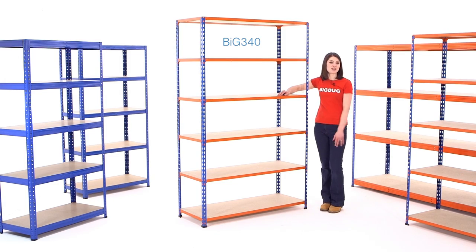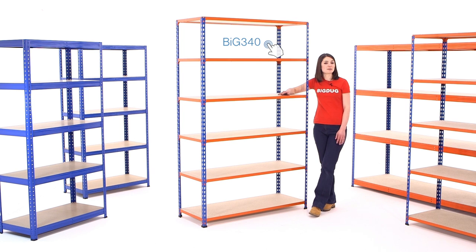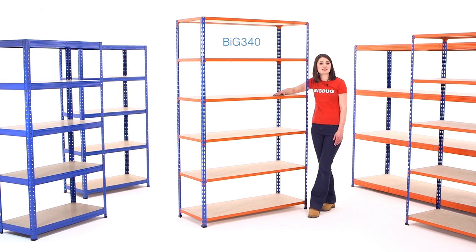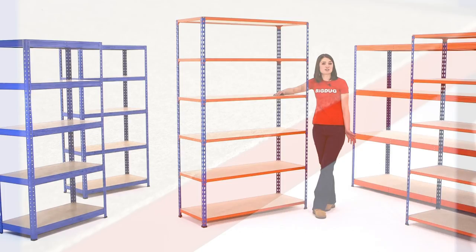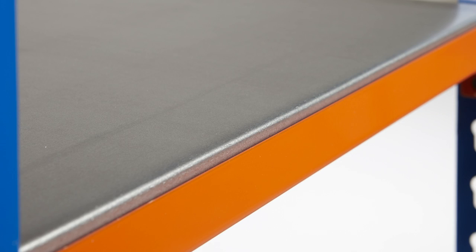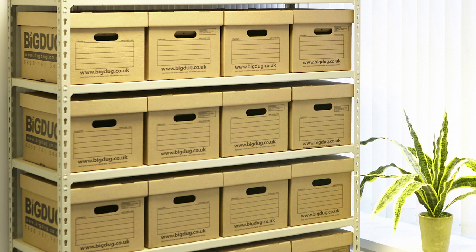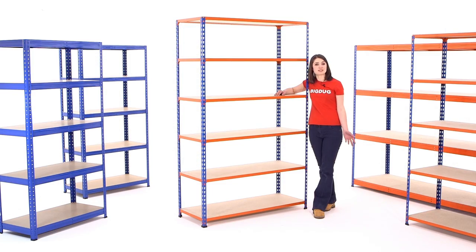Our Big 340 shelving is a heavier duty version of the Big 200 and has six adjustable shelves instead of the Big 200's five. Thicker steel also increases its shelf loading capacity up to 340 kilograms and it is available with heights extending to more than three meters. It is also available with chipboard, melamine, galvanized steel or painted steel shelves. The Big 340 is adaptable industrial shelving used in garages, stock rooms and warehouses and for more intensive commercial use.